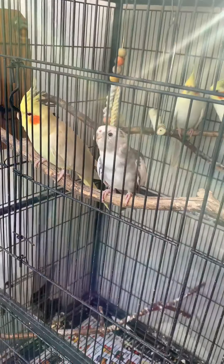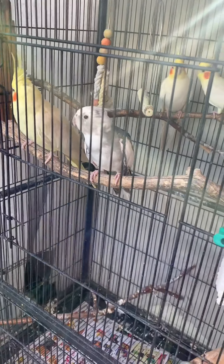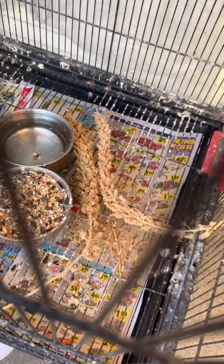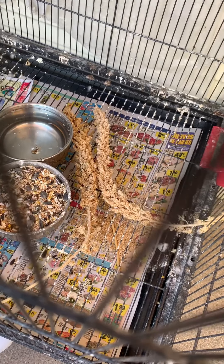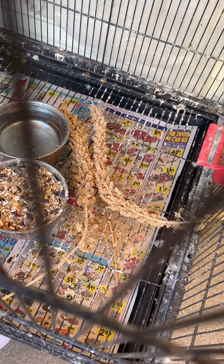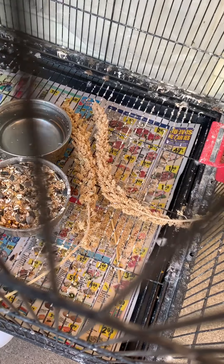I keep two pieces of spray millet at all times. Spray millet is a very good, high-protein seed — it's the first seed they learn to crack in the wild, so it has very good nutrition. It helps them a lot, especially during the breeding season.